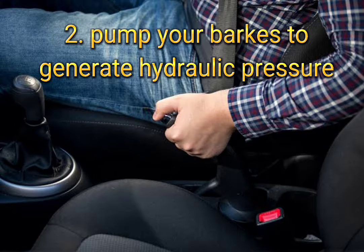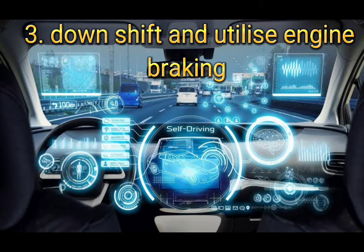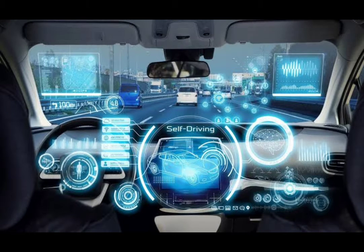Step 2: Pump your brakes to generate hydraulic pressure — it builds residual pressure in the hydraulic system. Step 3: Downshift and utilize engine braking.